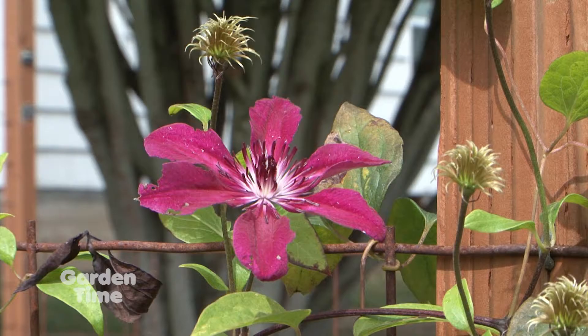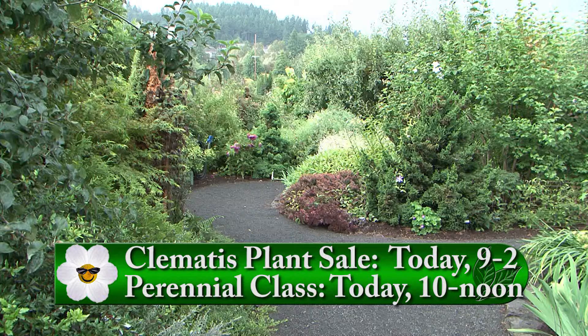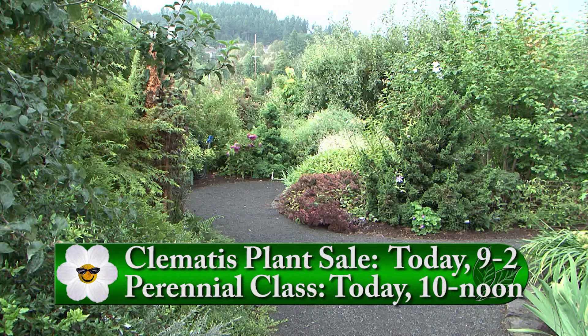Another really fun event today is a perennials for year-round flower power class — learn how to have color in your garden through the whole season. That is from 10 to noon. You can watch the rest of the show and then come out here. It's a lovely time to come because we always want ideas for our fall garden, and the class will give out so much information.